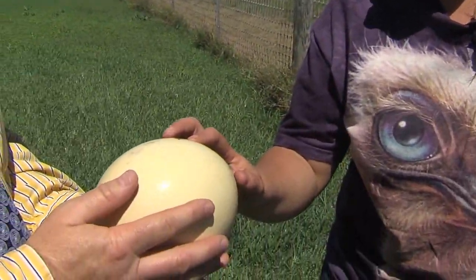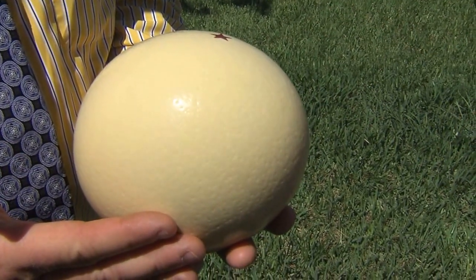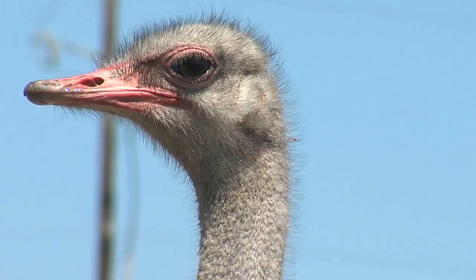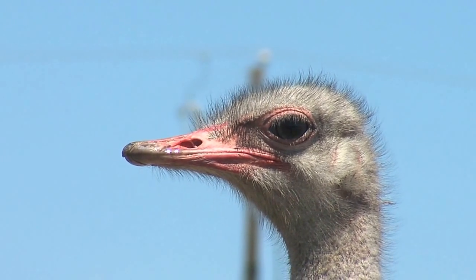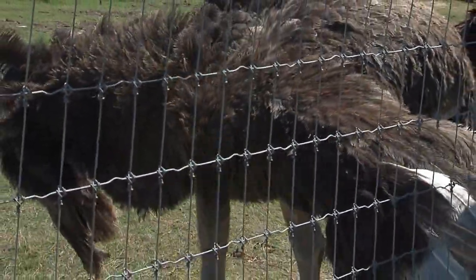And you see these bumps here? These are pores — this is how the egg breathes. All eggs have pores. This egg, along with several others, will hatch over the coming weeks. We promise to come back for that special moment as this couple looks to expand their ostrich farm operations.